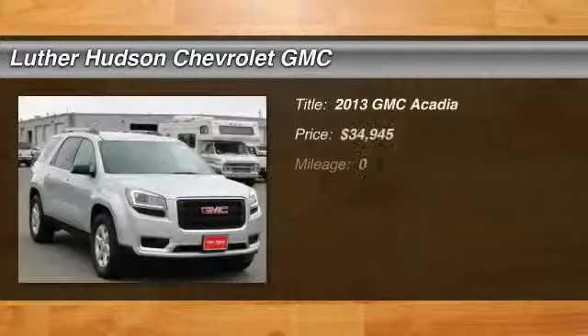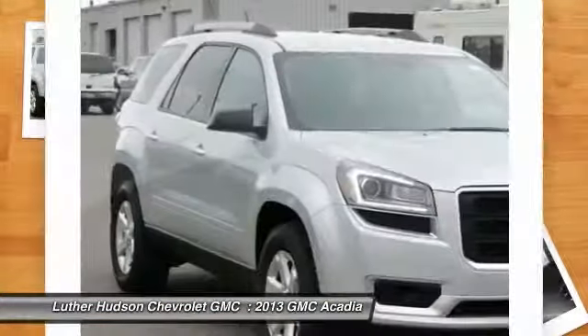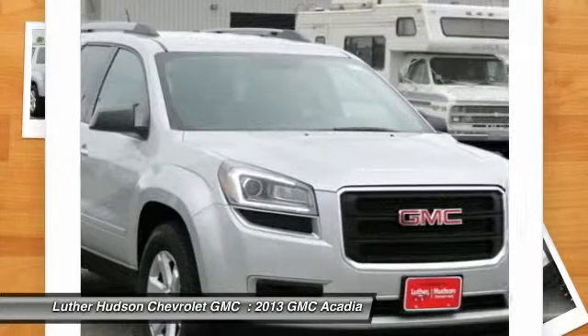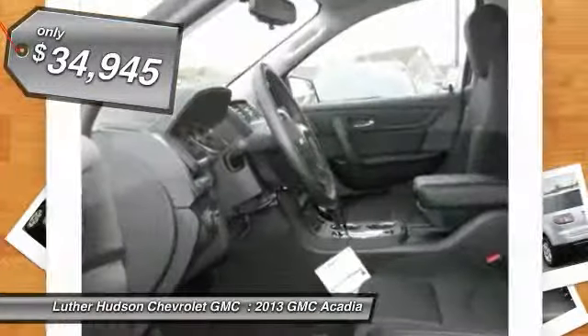The 2013 GMC Acadia. The GMC Acadia is great capability coupled with exceptional safety, offering better highway fuel economy than any other 8-passenger SUV. Advanced technology and thoughtful ergonomics, the Acadia is a premium utility that rejects compromise. And it's priced below $35,000.